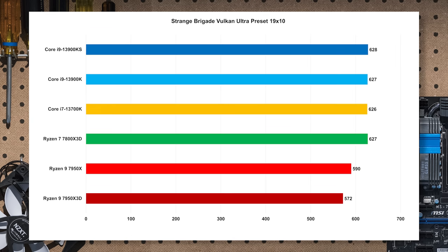Strange Brigade is an older game, and it looks like it's hitting some sort of bottleneck — the top four results are literally within margin of error. We can't necessarily tell if Intel is winning specifically in this configuration. Interestingly, both AMD X3D parts appear to be at a disadvantage to the Intel parts, though the Ryzen 7 is running right there with the other results.